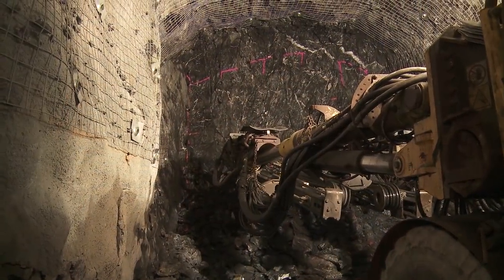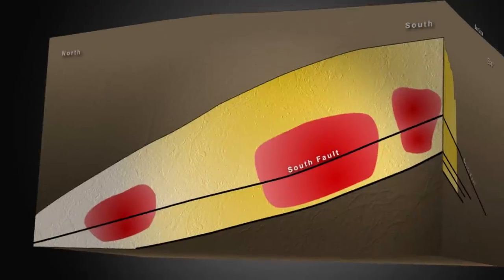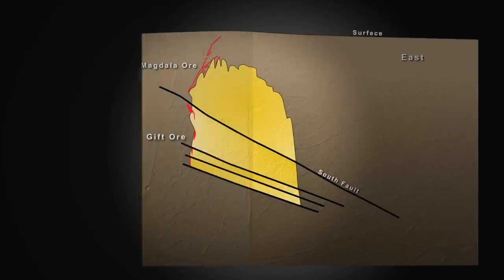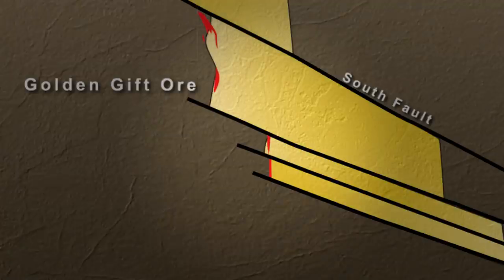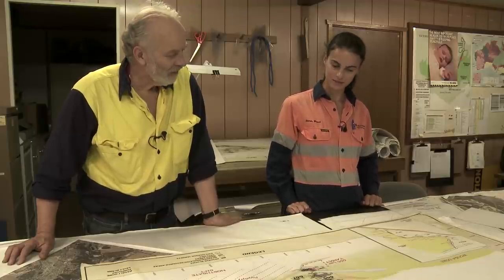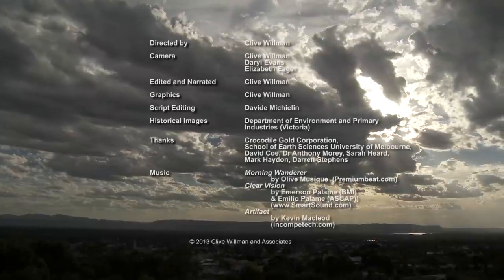The discovery of the Golden Gift gave the mine new life — the South Fault had hidden it from miners for 150 years. The geological model was now working: the fault had displaced the mineralisation down to the north, and in cross-section, the Golden Gift was also displaced to the east. At depth, other faults further broke up the deposit into small segments. Which makes it even more amazing that they were discovered. The discovery of the Golden Gift was a great piece of work by the geological team. The application of structural geology extended the life of Victoria's deepest working mine.